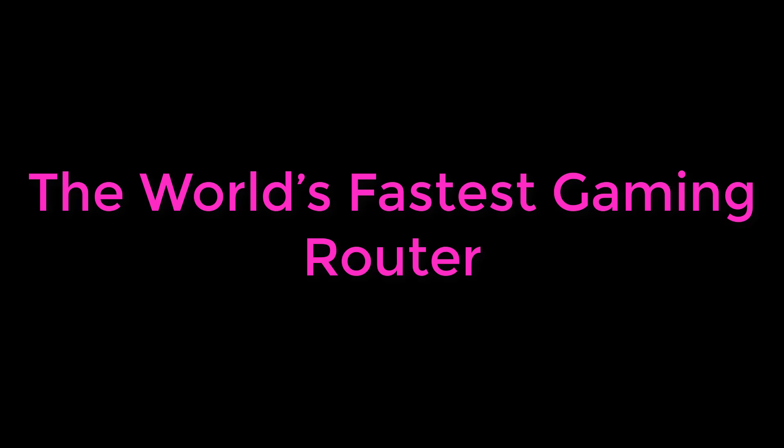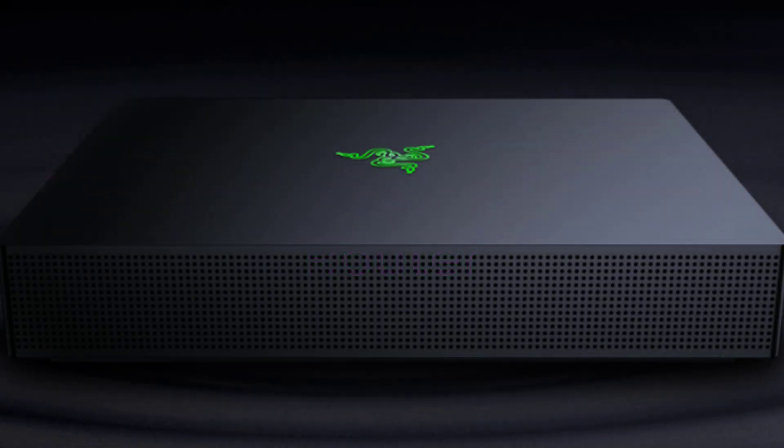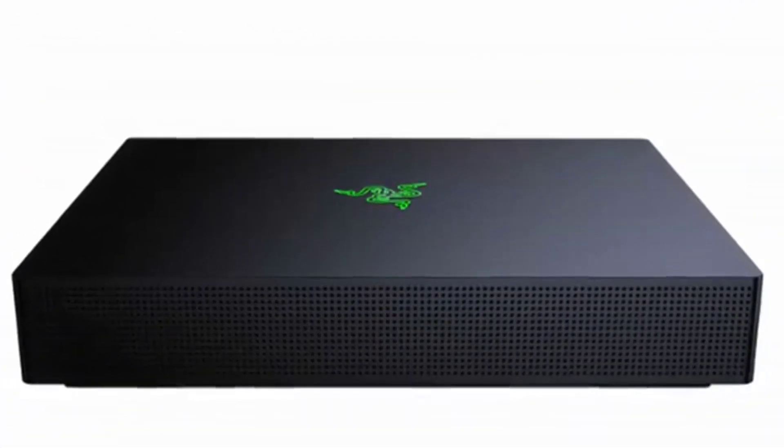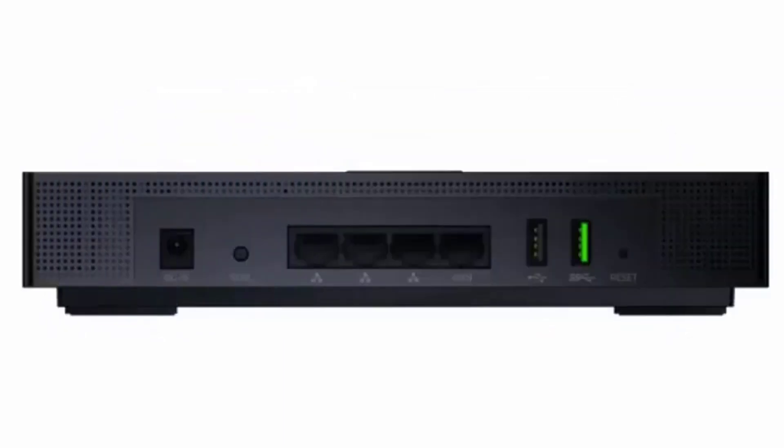Meet the world's fastest gaming router. One of the problems that most players complain about is the lag or delay generated when playing through the internet, especially from a Wi-Fi connection. Therefore, manufacturers are betting on their high-range products to end this type of problem, in addition to offering higher speeds, reducing lag as much as possible when playing through the wireless network.